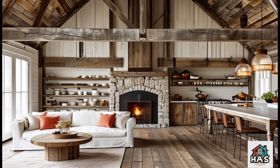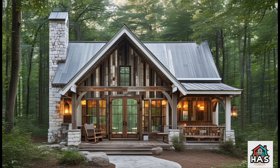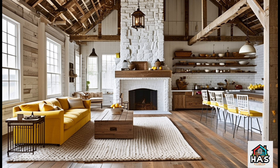A rustic retreat is more than just a look — it's a lifestyle. It's about creating a space that feels grounded, warm, and true to the beauty of natural materials. When you combine this aesthetic with a barndominium, known for its spacious interiors and high ceilings, you get the perfect recipe for a cozy space that feels both expansive and welcoming.